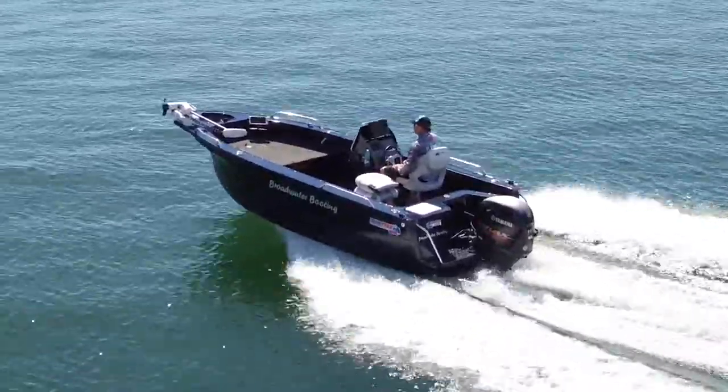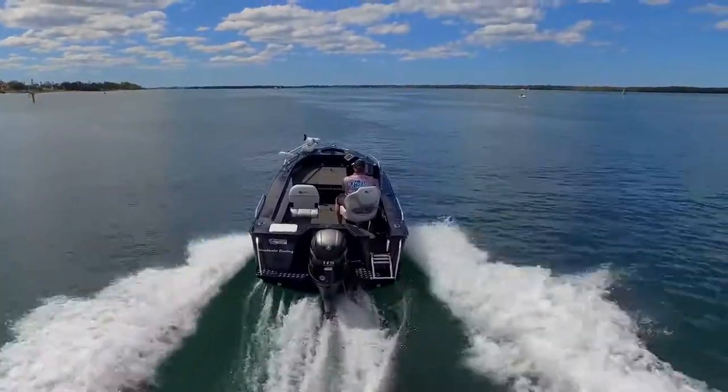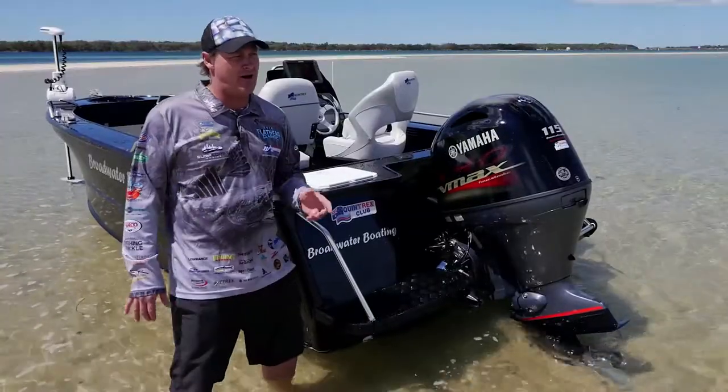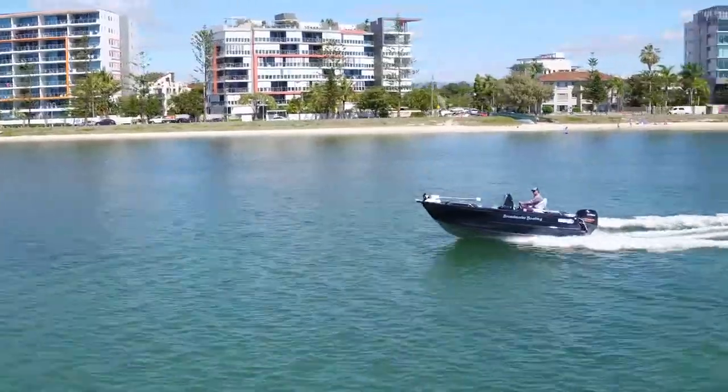Team Broadwater is going to have the one and only VMAX SHO four-stroke. It's the new model from Yamaha — one of the only ones in the country at the moment. It's 115 horsepower high output, which means we're going to get more ponies on this thing than any other 115 around.